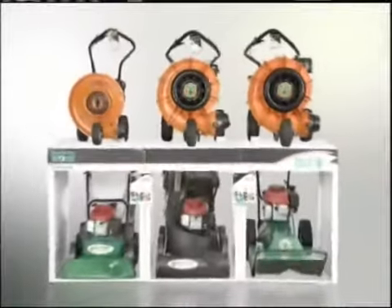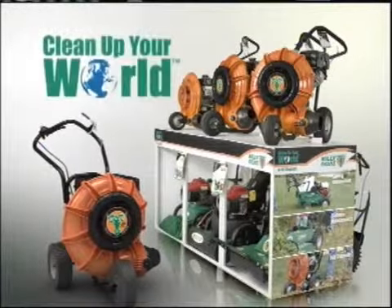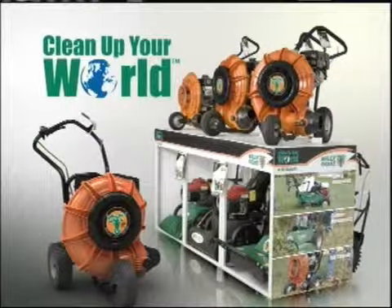When it comes to property cleanup, there's no reason your property shouldn't look great in all seasons. Clean up your world with Billy Goat — the only full line of composite blowers and a full line of property cleanup solutions.